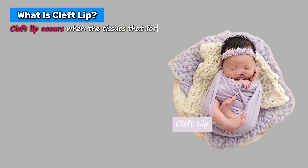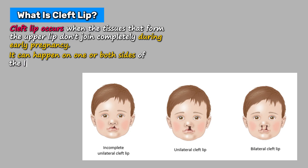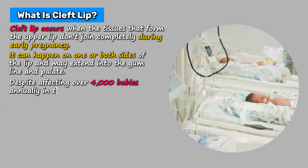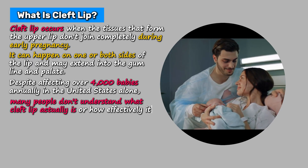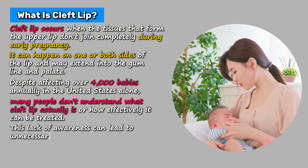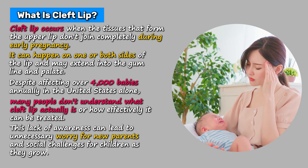Cleft lip occurs when the tissues that form the upper lip don't join completely during early pregnancy. It can happen on one or both sides of the lip and may extend into the gum line and palate. Despite affecting over 4,000 babies annually in the United States alone, many people don't understand what cleft lip actually is or how effectively it can be treated.